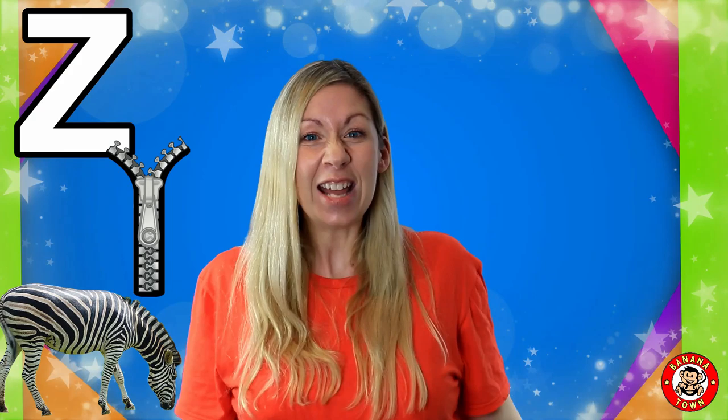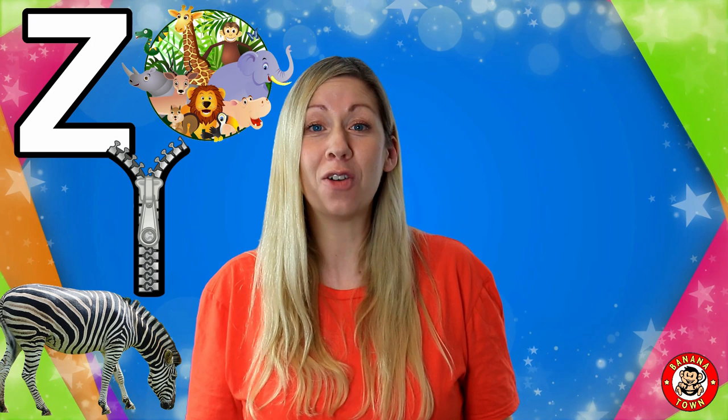Z is for Zoo. Zoos are places that house all different animals from all over the world. It's a great place to educate yourself about animals. Maybe you can ask your friends and family to take you to a zoo.